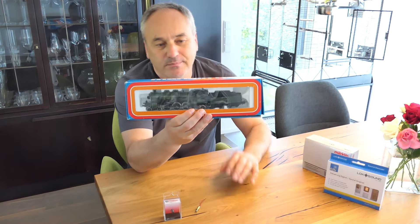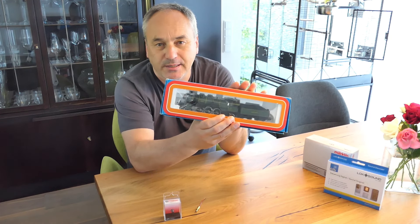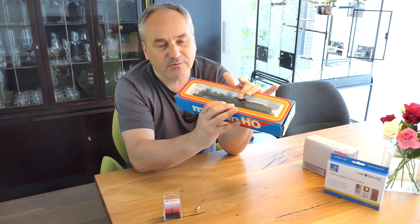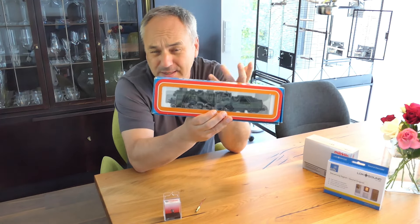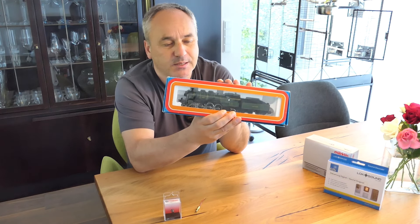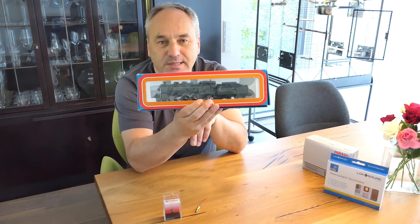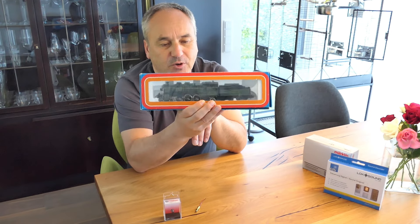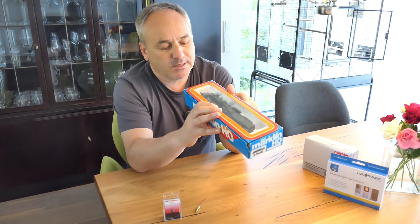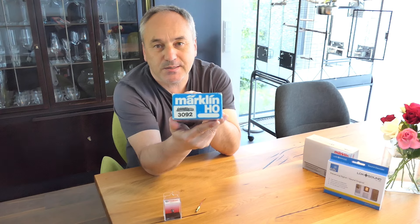Da gibt es auch unterschiedliche Altersstufen – man erkennt es am Karton. Es gibt auch ein bisschen modernere mit dem weißen Karton, aber trotzdem eine Analog-Lok. Ich habe sie jetzt in eBay Kleinanzeigen für 80 Euro inklusive Versand gekauft. Der Verkäufer hat mir gesagt, dass es weitestgehend ein Vitrinenmodell ist. Die Schachtel ist nicht ganz so gut erhalten, aber zumindest ist eine dabei. Betriebsnummer 3092.